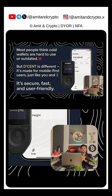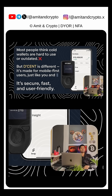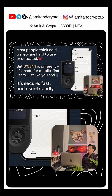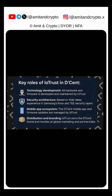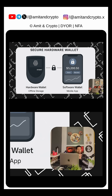Most people think that cold wallets are hard to use or outdated, but Decent is different — it's made for mobile-first users just like you and me. You get the power of a hardware wallet with the ease of using an app. It's secure, fast, and user friendly. Let's understand hardware wallets and software wallets.